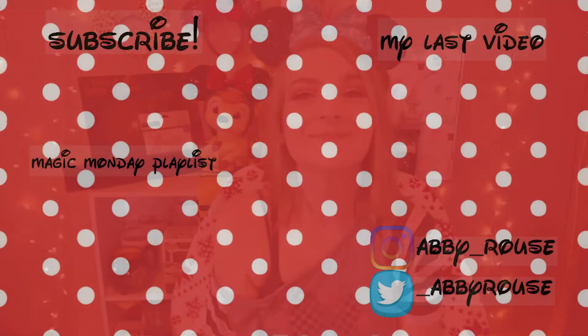Thank you guys so much for watching. I hope you enjoyed this video — if you did please give it a thumbs up and subscribe if you're not already. I make Disney content every single Monday for Magic Mondays, and I make regular content on Fridays — vlogs, story times, makeup videos, stuff like that. Thank you so much for watching, thank you Lauren for helping me with the challenge, and I will see you guys in the next one. See you real soon, bye!